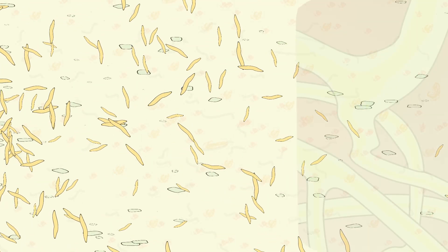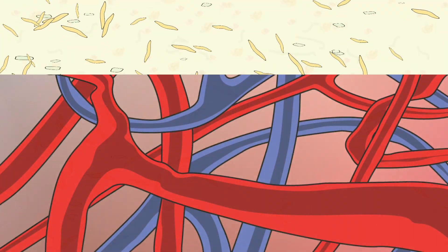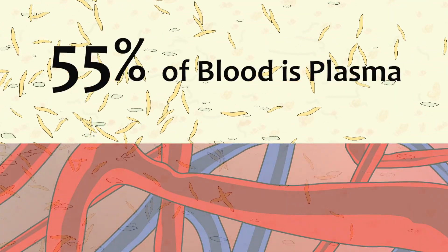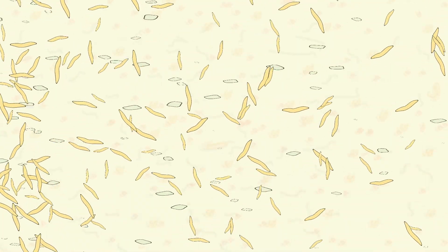Plasma is a pale yellow fluid that circulates between the lymph system and the circulatory system. It is primarily made up of water molecules and makes up 55% of total blood volume. In addition to water molecules, plasma contains a diverse group of substances suspended and floating in this water.